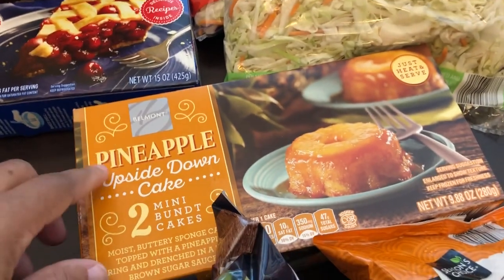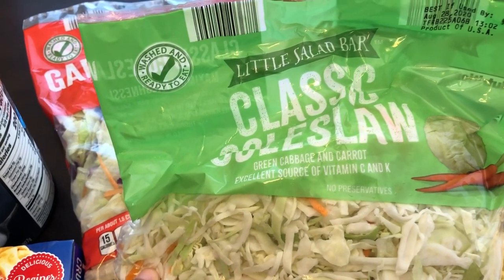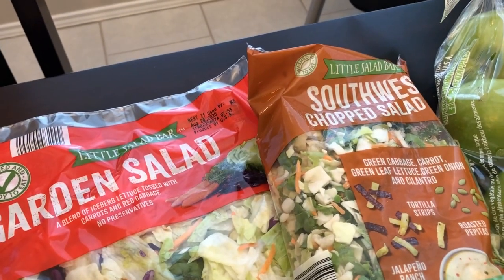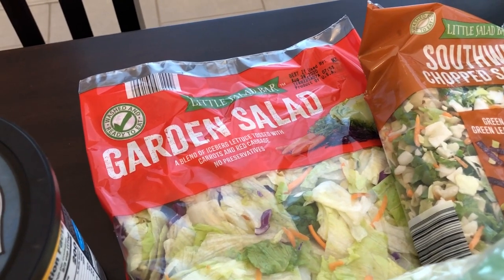Knowing him, he'll probably put it in the microwave. I grabbed several salads for us - I grabbed coleslaw for egg roll in a bowl, which I've been making a lot for dinners. I also grabbed a southwest chopped salad and a garden salad because I plan on making taco salad soon.